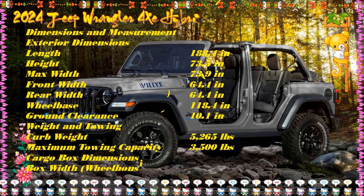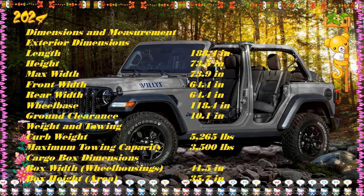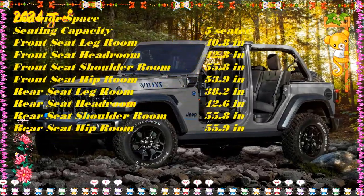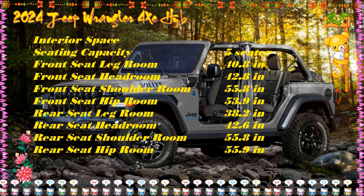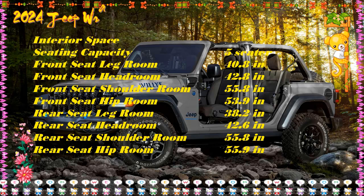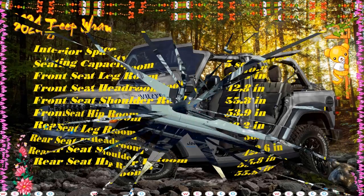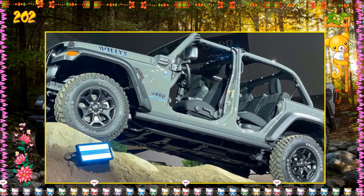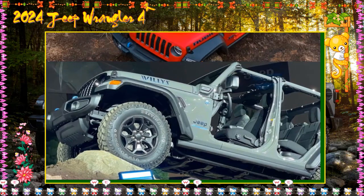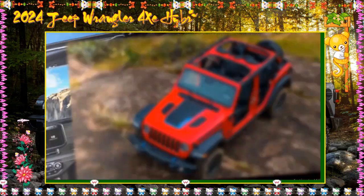The convenience group adds a proximity key fob keyless entry system, heated front seats, a heated steering wheel, Sirius XM satellite radio, remote start, and a universal garage door opener. The safety group adds a blind spot monitor, rear cross-traffic alert, automatic high-beam headlights, rear parking sensors, and LED tail lights. A trailer tow group adds a 4 and 7-pin wiring harness, auxiliary switches, a 700-amp battery, and a receiver hitch. Additional equipment includes LED headlights and fog lights, a 9-speaker Alpine audio system, a 3-piece removable hardtop, and a power soft top.